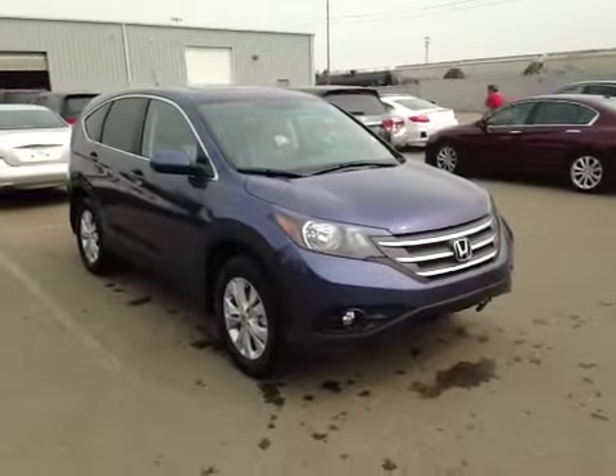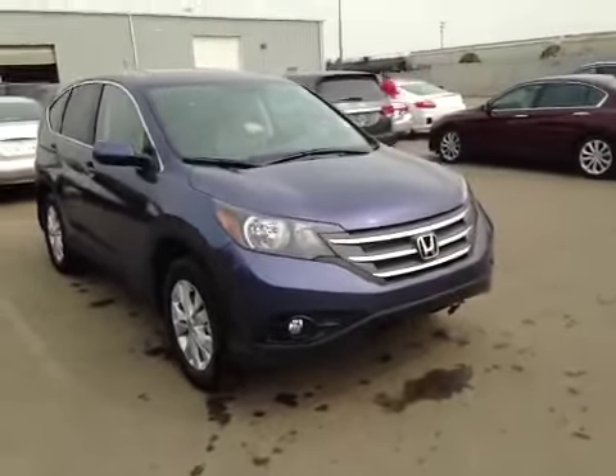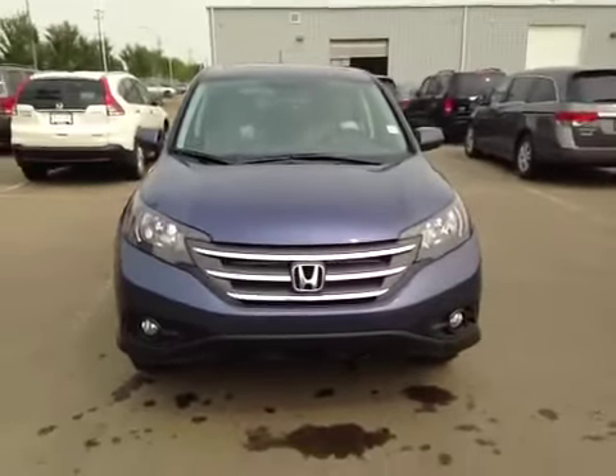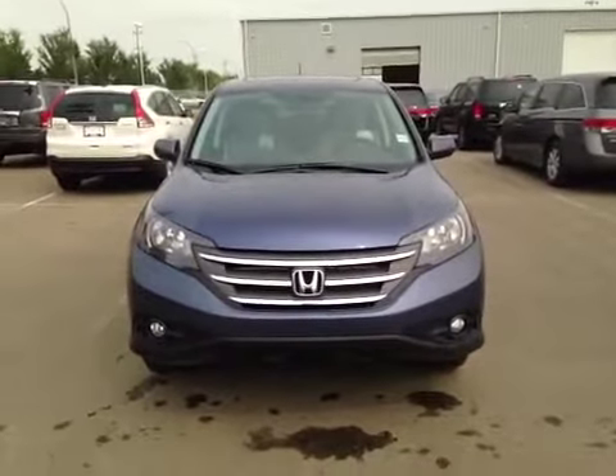Alberta Honda, on the corner of 97th Street and 127A, is proud to show you this 2014 Honda CR-V in twilight blue metallic.